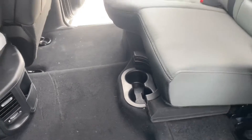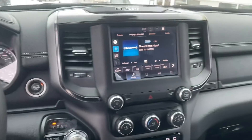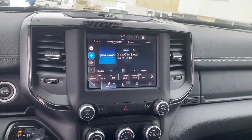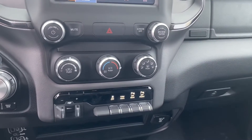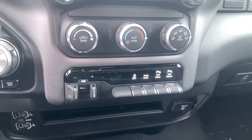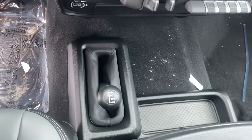Two cupholders. Up front you get your massive RAM steering wheel, 8.4-inch touchscreen with Apple CarPlay and Android Auto. All your climate controls are down below with your front and rear park sensors. Trailer brake controller, and your transfer case is on the floor.